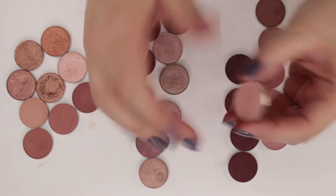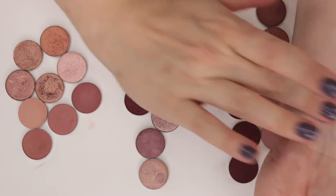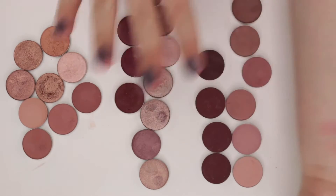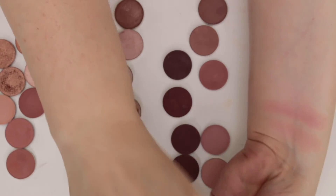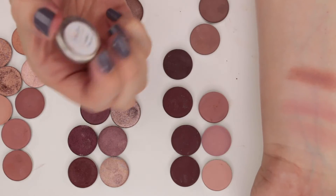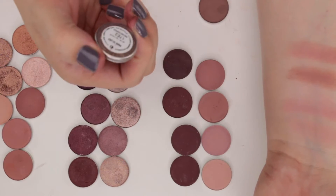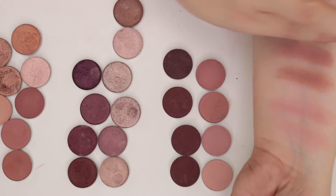This first shade is Pale Nude from Coastal Scents — a really nice transition shade. This is Sydney Grace Embrace. This shade here is Dream Boat from Colourpop. This is Sydney Grace Fateful — I definitely like this tone. Made to Last from Colourpop — just a little more brown leaning now that I see it.